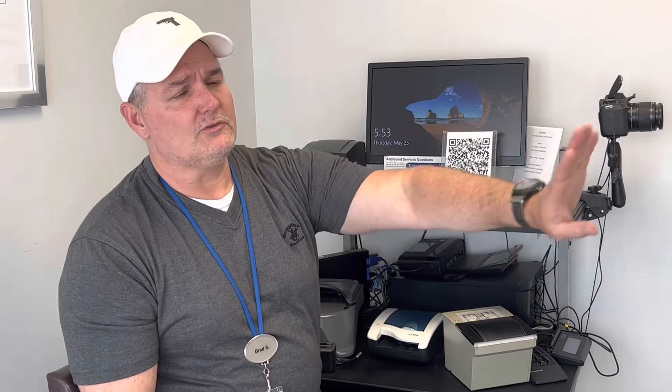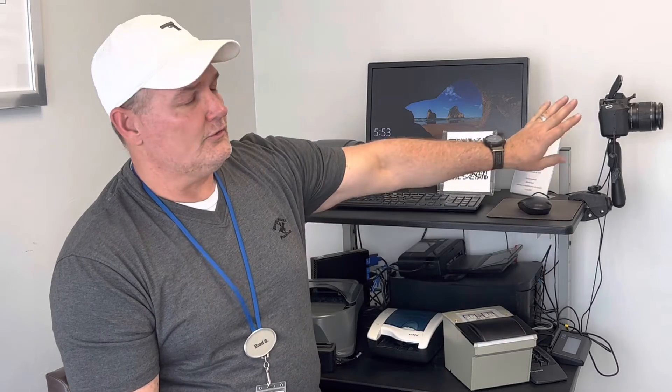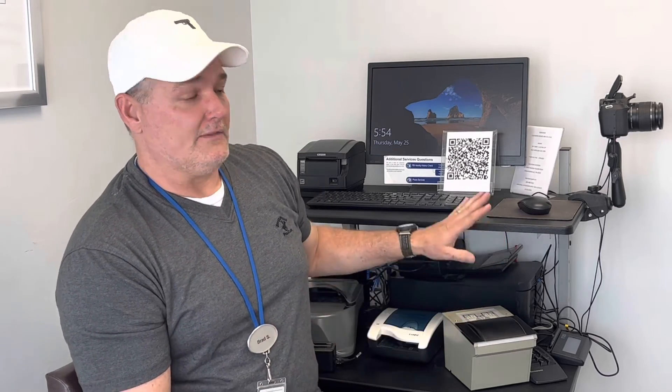When someone walks in our door, we know pretty quickly with the first two questions whether or not you're going to be able to pass a background check. As far as the check itself: we take multiple points of match on the fingerprint. We also use a high-resolution camera that captures both retinals and facial recognition, all of which goes into a database. We also verify proper state-issued or federally issued identification before beginning the digital imaging process. In this day and age, you're going to have a very, very difficult time beating a background check.